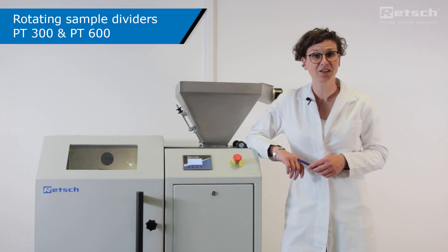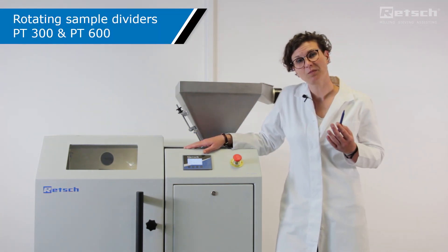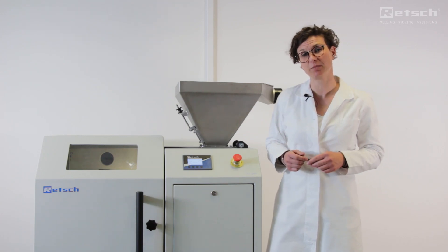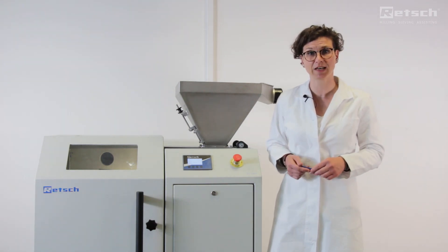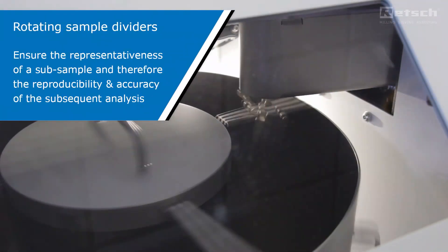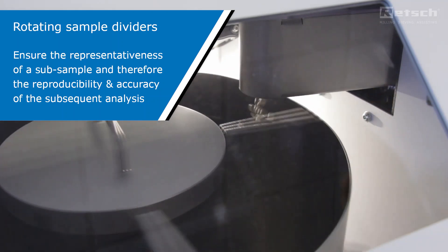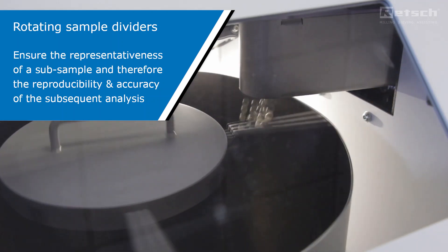Hello everybody. Thank you for watching this short presentation on our sample dividers for big sample volumes, the REG PT300 and PT600. One of the most important things to know when talking about sample preparation is that a comparable and reproducible analysis actually depends on the accuracy of sample handling and dividing. Rotating sample dividers ensure the representativeness of the subsample and thus the reproducibility and accuracy of the subsequent analysis.